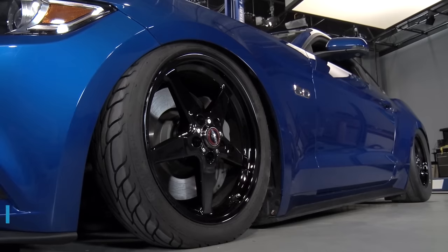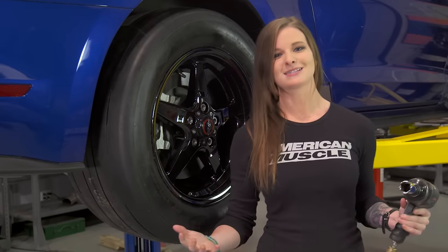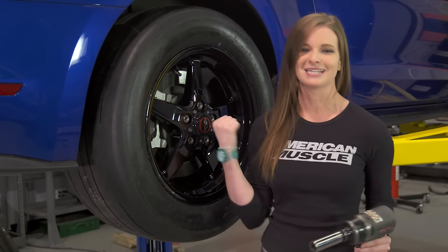I couldn't really bag the car without a set of wheels, so I picked up a set of Raystar Darkstar wheels and wrapped them in Mickey Thompson tires. Now that everything's installed, we can get to the fun part and take this thing out on the street.